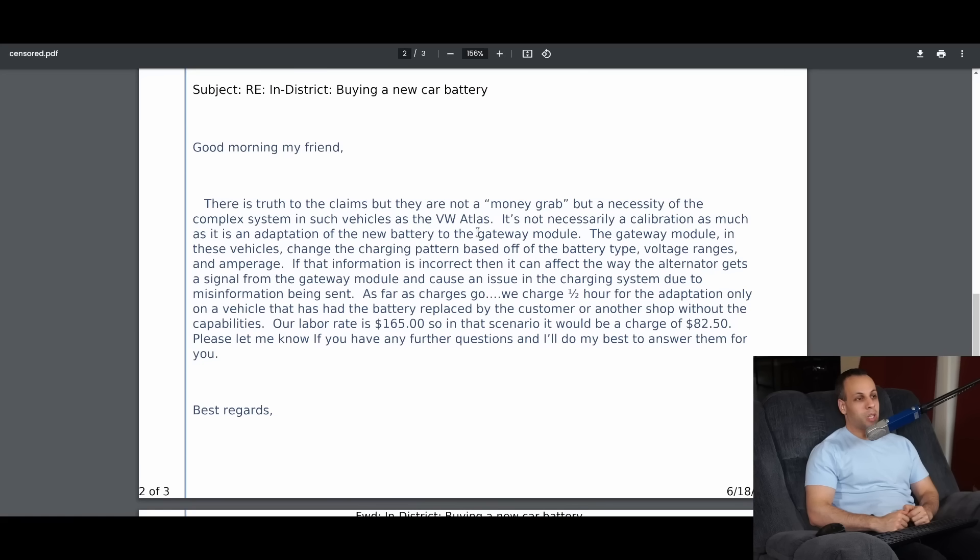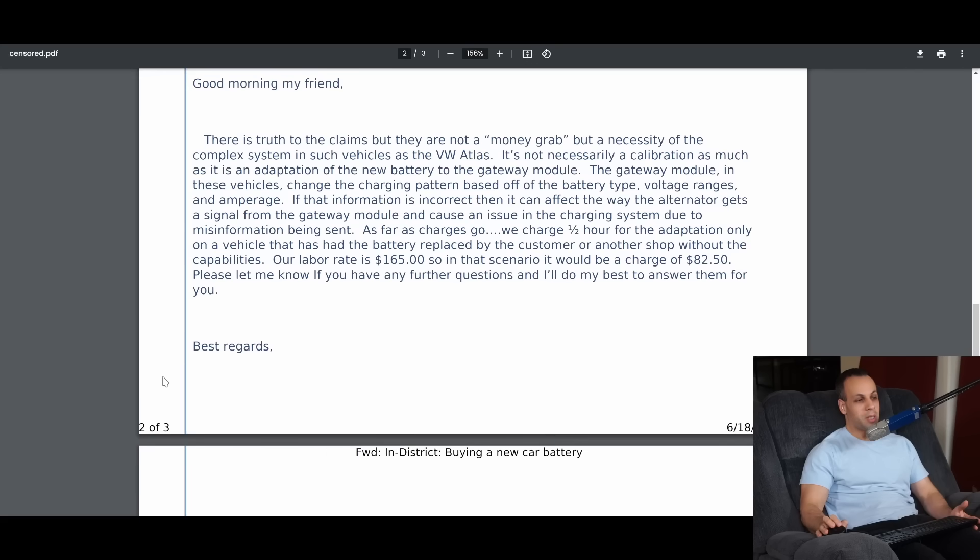It's not necessarily a calibration as much as it is an adaptation of the new battery to the gateway module. The gateway module in these vehicles changes the charging pattern based off the battery type, voltage ranges, and amperage. If that information is incorrect, it can affect the way the alternator gets a signal from the gateway module and cause an issue in the charging system due to misinformation being sent. We charge half an hour for the adaptation; our labor rate is $165, so that comes to $82.50.